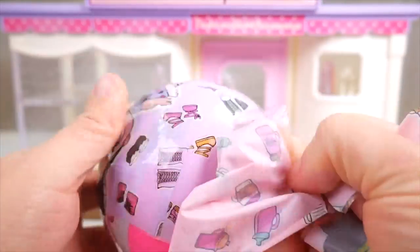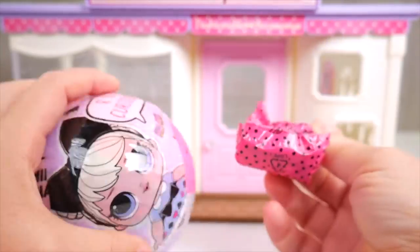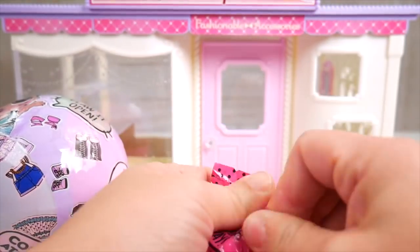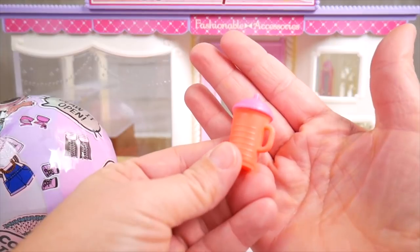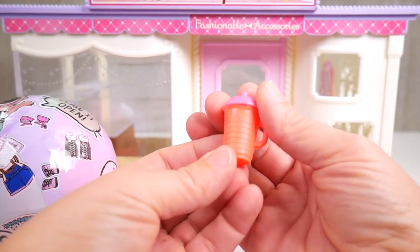Peeling away these layers and seeing what we have here. Whoa, look at this water bottle! Super bright pink and orange. Cool.